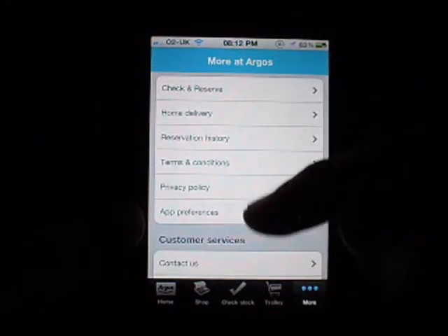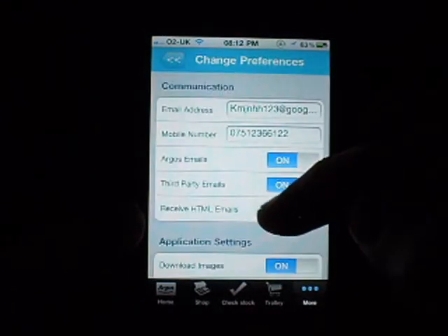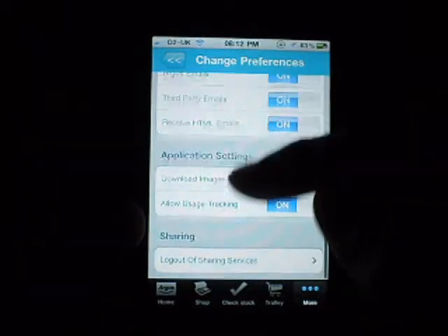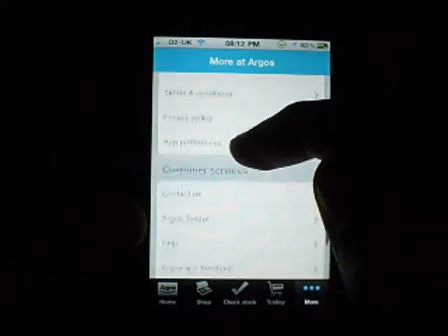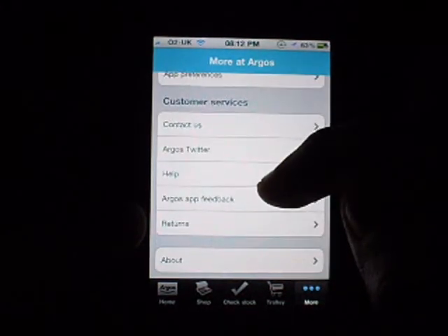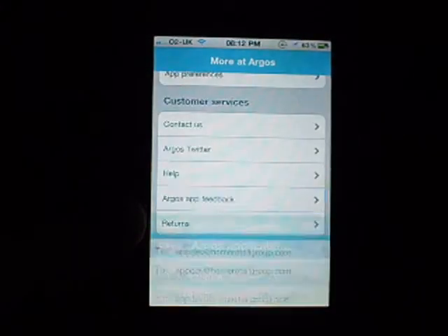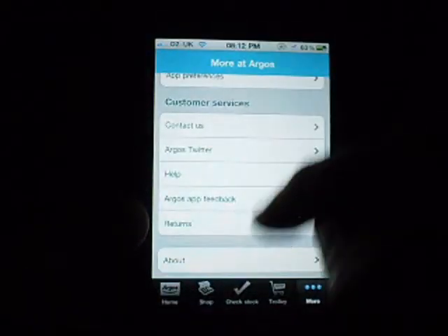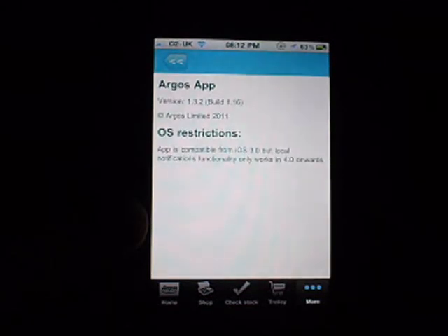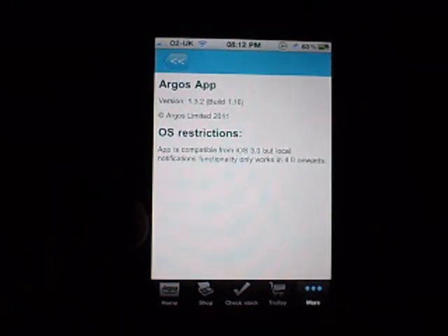You've got stuff like check and reserve, app preferences — which is just your email address or phone number so they can send you emails and that — and you've got customer services, contact us, Argos Twitter, and Argos app feedback so you can send them an email. There's also an About section: the app is compatible from iOS 3, but local notifications only work on 4.0 and onwards, obviously.